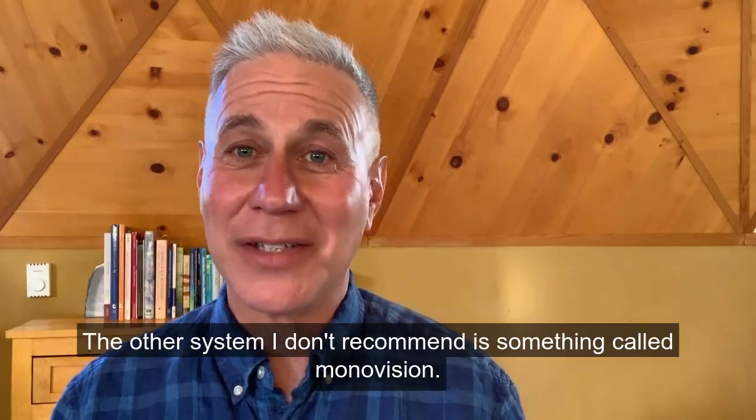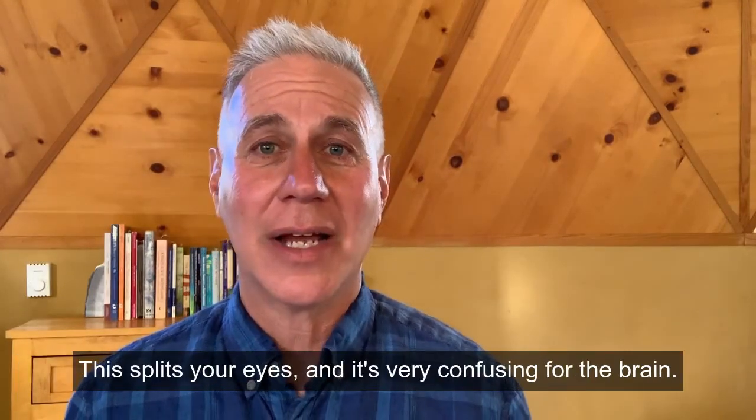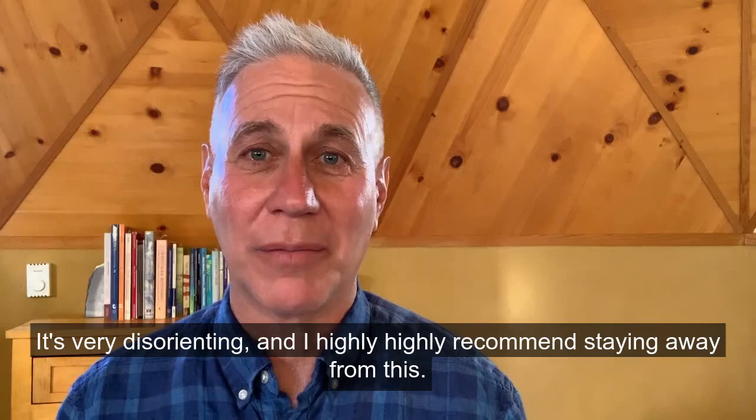Another system I don't recommend is monovision, where you correct one eye for distance and one eye for near. This splits your eyes and is very confusing and disorienting for the brain. I highly, highly recommend staying away from this.